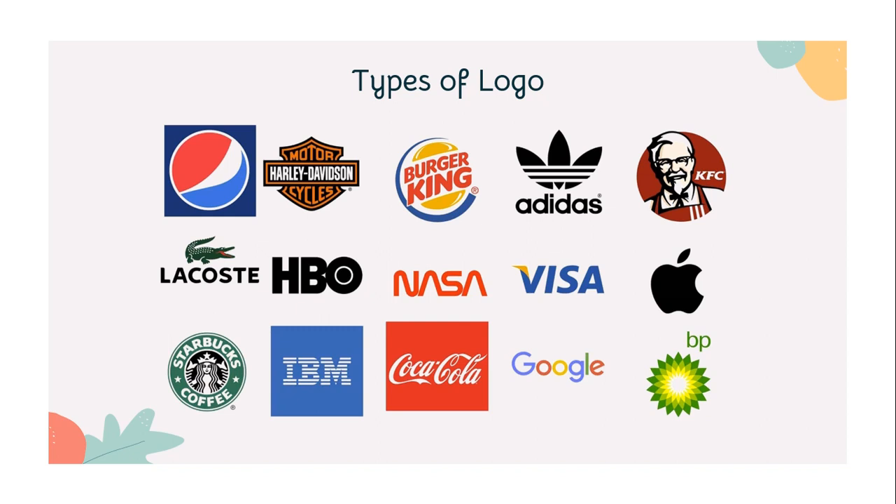Since your logo is the first thing new customers will see, you want to make sure you get it right. So, let's talk about the possible types of logos we have and when to use them.